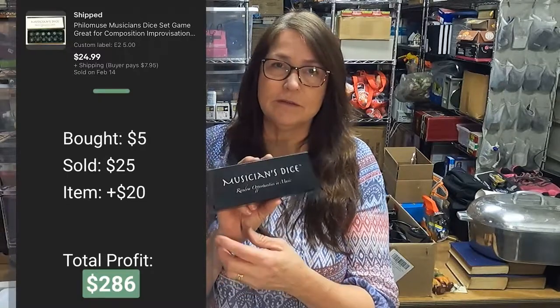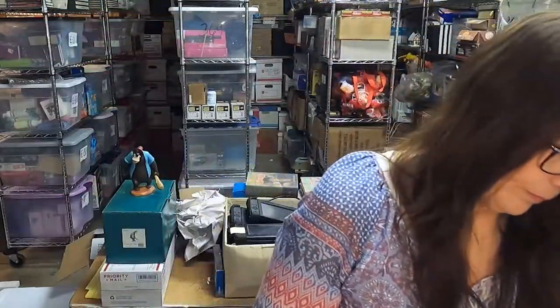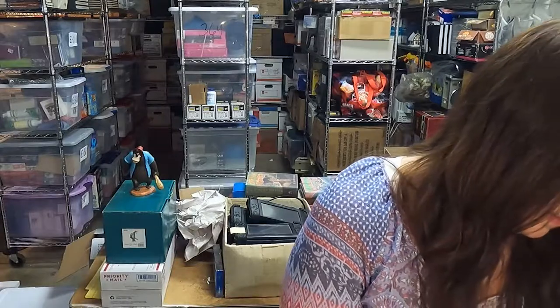Next up is this musicians dice that I paid $5 for and I have it listed for $25.